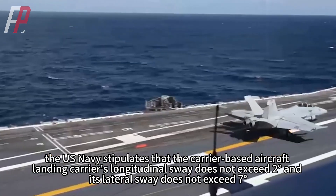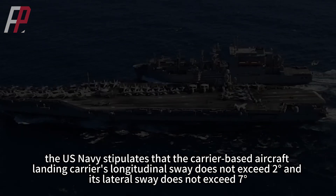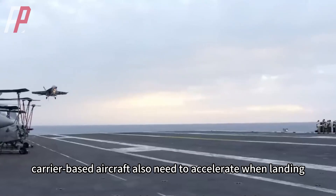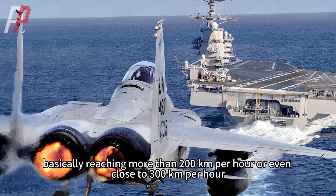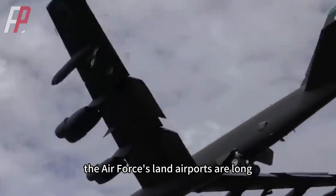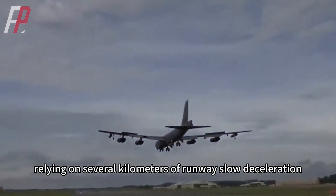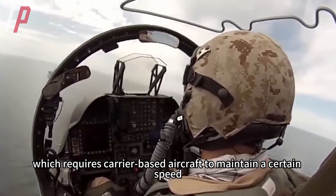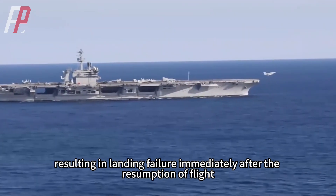Therefore, the U.S. Navy stipulates that during carrier landing the carrier's longitudinal sway must not exceed 2 degrees and its lateral sway must not exceed 7 degrees. At the same time, carrier-based aircraft also need to accelerate when landing, basically reaching more than 200 kilometers per hour or even close to 300 kilometers per hour. This is not the same as the Air Force, whose land airports rely on several kilometers of runway for gradual deceleration. Carrier-based aircraft cannot guarantee that every landing will succeed, which requires them to maintain a certain speed so that a failed landing can immediately resume flight.